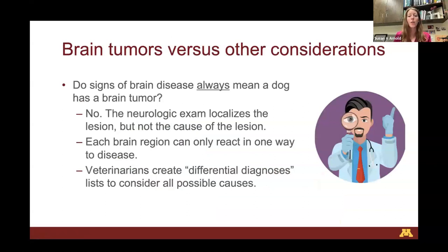Do signs of brain disease always mean a dog has a brain tumor? The answer is no. The neurologic exam localizes the lesion but will not tell you the cause. I can tell you where the problem is with my exam, but not what the problem is. Each brain region can only react one way to disease regardless of the underlying cause. What we do as veterinarians is create differential diagnosis lists to consider all possible causes, ranked from most to least likely depending on the history, age, breed, and lesion localization.